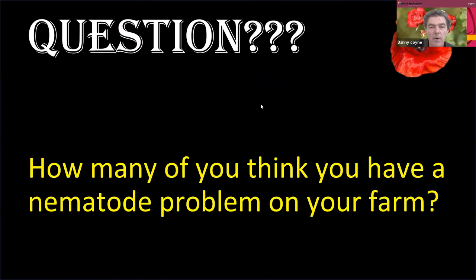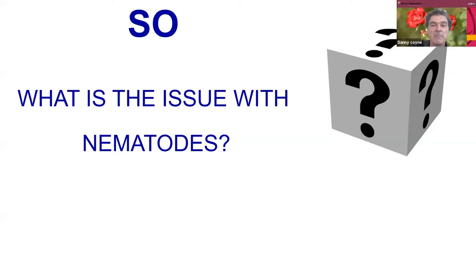For those of you who are farmers, how many of you think you have a nematode problem on your farm? About 82% majority say yes, they do have an issue. So if you don't think you have a problem, we're going to run through some symptoms of nematodes — that may change your mind.